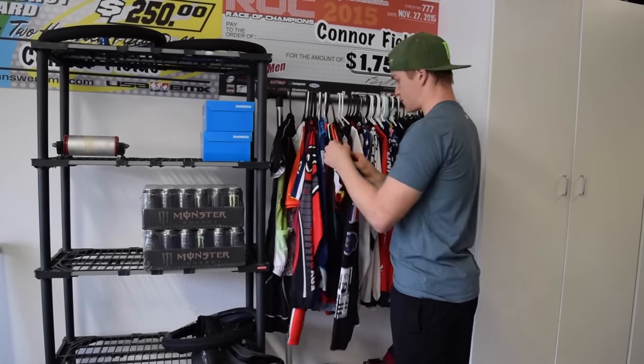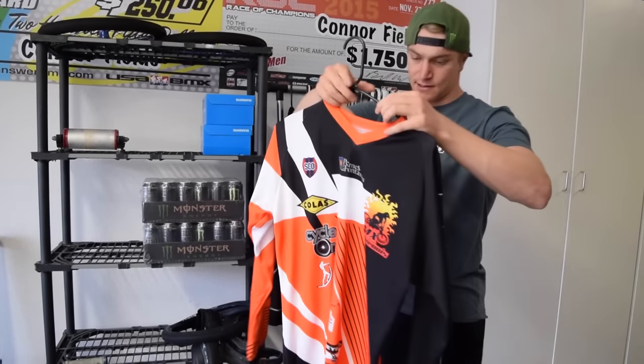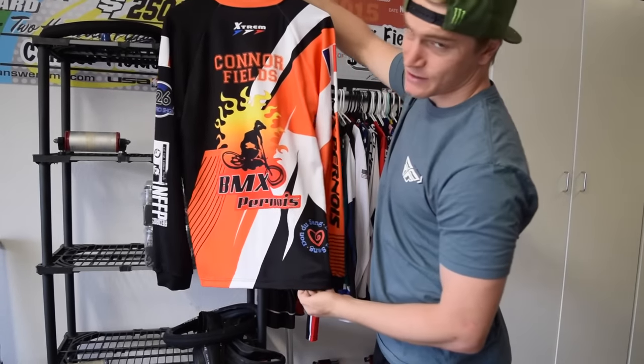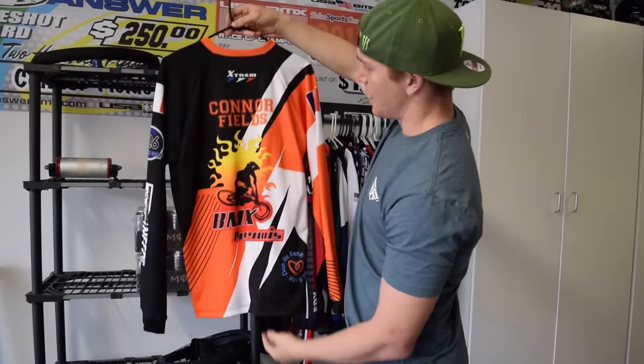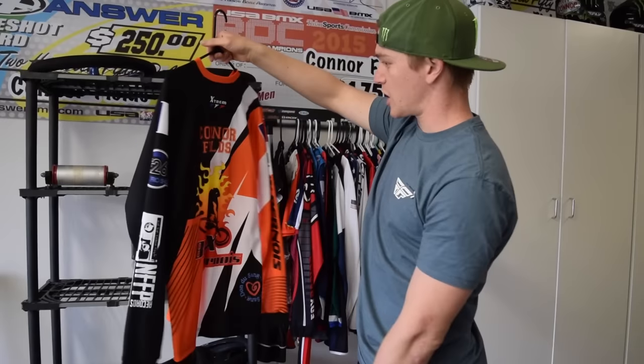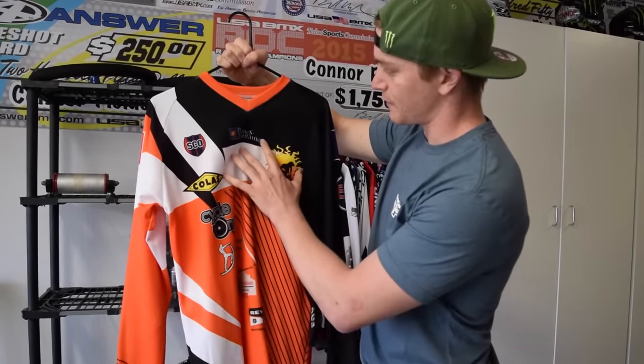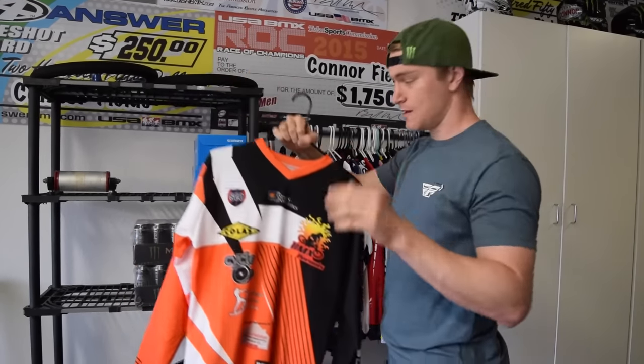Now we get into the cool stuff. This one is from a club in France called BMX Pern — I'm pronouncing it wrong because my French is horrible. They made me a jersey after I did some training at their club in France, so that was really cool — a nice thing to take from there.